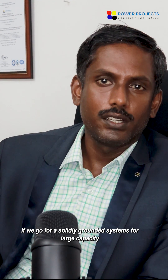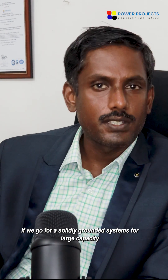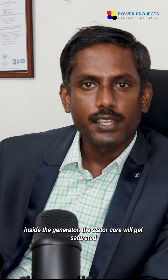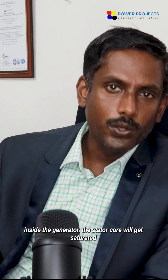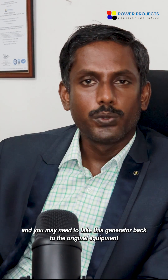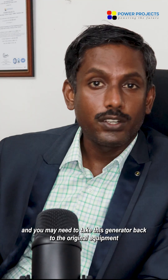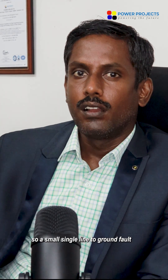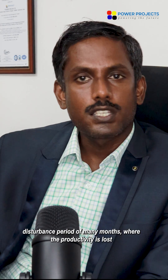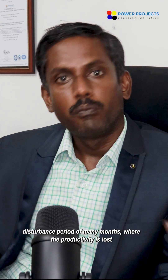If we go for a solidly grounded system for a large-capacity generator, in case there is any single line-to-ground fault inside the generator, the stator core will get saturated. You may need to take this generator back to the original equipment manufacturer's factory to reassemble the core. So a small single line-to-ground fault results in a disturbance period of many months.